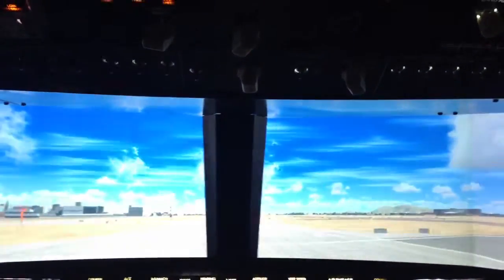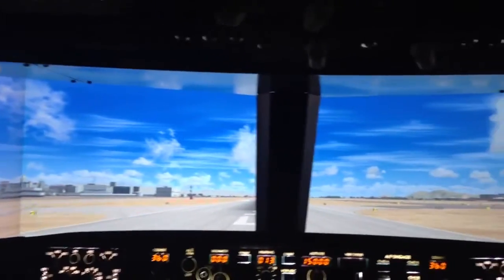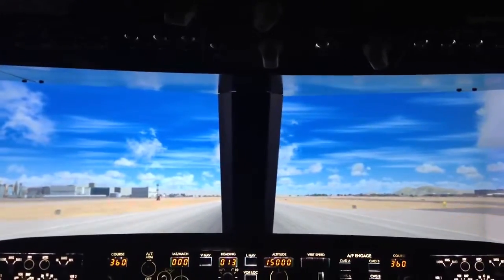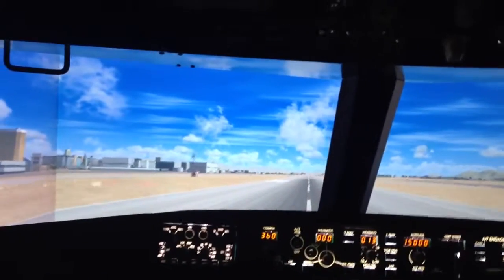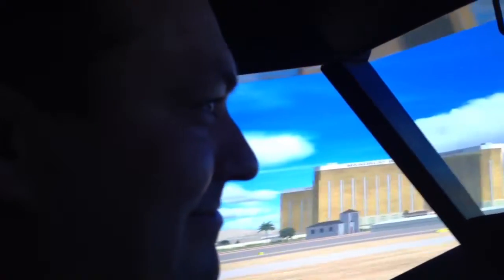Holy moly. So remember, push left to go left on your feet, push right to go right — keep us on the runway. There we are at 80 knots. Now when I say the word rotate, that's when I want you to pull backwards. I'm going to put the nose on the 15-degree line. And rotate.